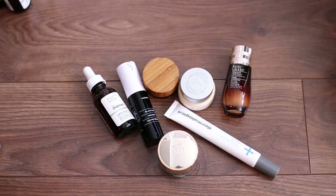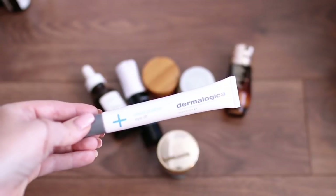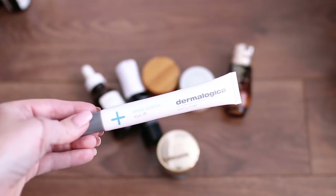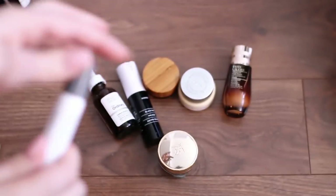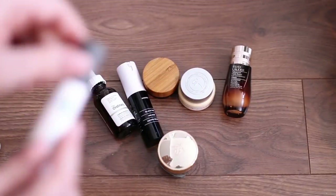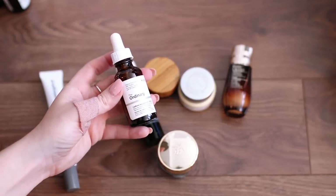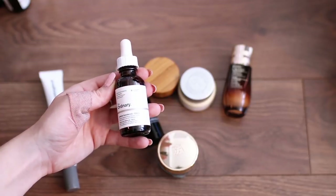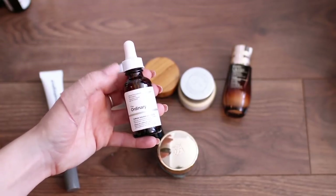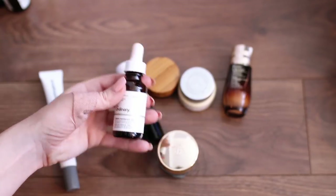First I'm going to start with eye creams. This is how many eye creams I own — that's a lot. My number one favorite is the Dermalogica Stress Positive Eye Lift. It's really expensive, but it really works. It has a wonderful cooling applicator and it's great for puffy eyes, so I'm keeping that. This is by The Ordinary — their Caffeine Solution. It's good for the AM because it does have caffeine in it. These are very inexpensive and I've almost finished this one, so I'm going to keep it.